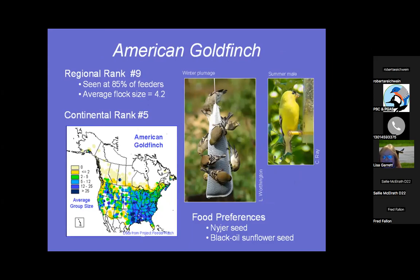American Goldfinches like a specific kind of seed called niger seed — very skinny and small — and you can feed them with a sock or a special niger feeder tube. Many people don't realize that the wild yellow canary goldfinch is the same bird they see in wintertime; they change color and molt into winter plumage. They stay here year round and are the latest to nest, as late as August into end of September, because they eat fall seeds off of plants in the garden. Seen at 85% of feeders.